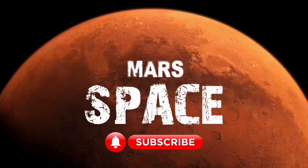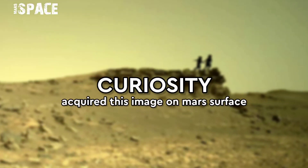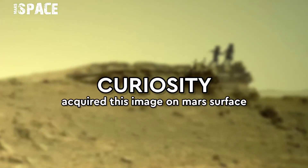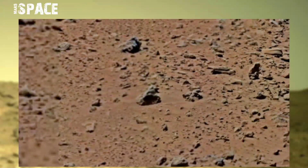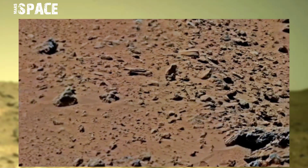Hello my dear friends, welcome back to our YouTube channel Mars Space for more updates. This 0.63 gigapixel image was taken on board NASA's Mars Curiosity rover at the surface of Mars.